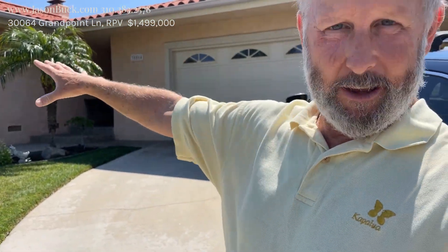Let me tell you, this is a view. Holy smokes, there's a huge view here. It's incredible.